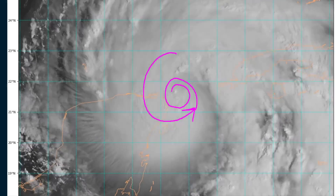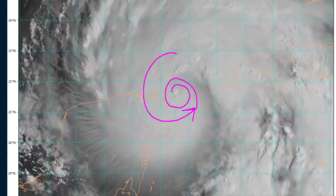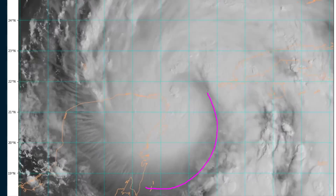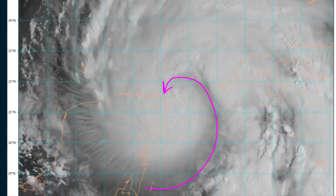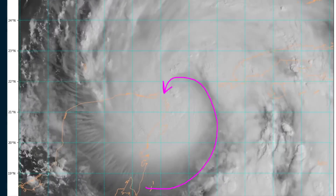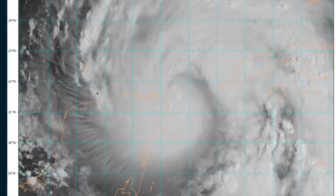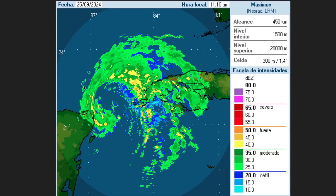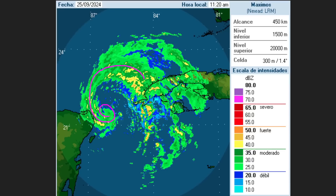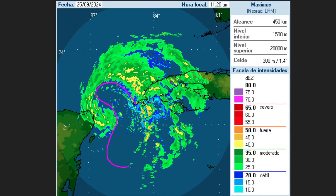The timing of that inner core formation is very important for determining Helene's peak intensity over the Gulf of Mexico, and it's in the process of forming that core now. There is some dry air getting wrapped in off of the Yucatan Peninsula — we talked about that possibility yesterday — and it is getting in there and preventing a closed eyewall from forming just yet. This is the Cuban radar out of western Cuba showing that hooking shape in the precipitation bands, and the inner core is starting to form, but you can see that dry slot where there's not so much rain.